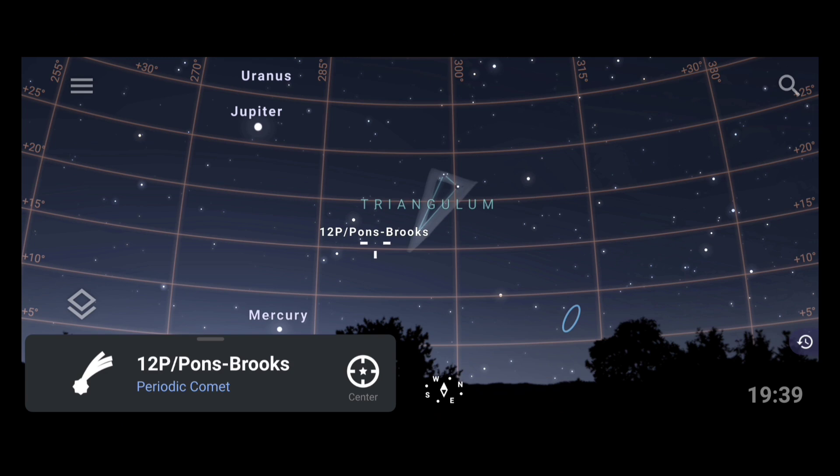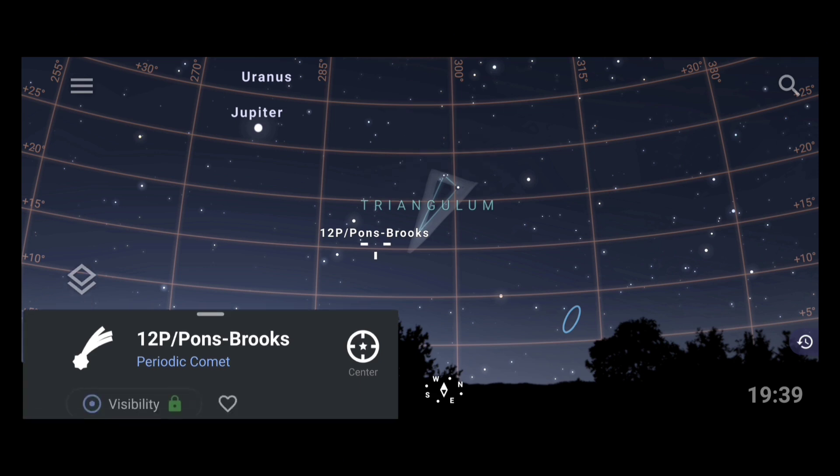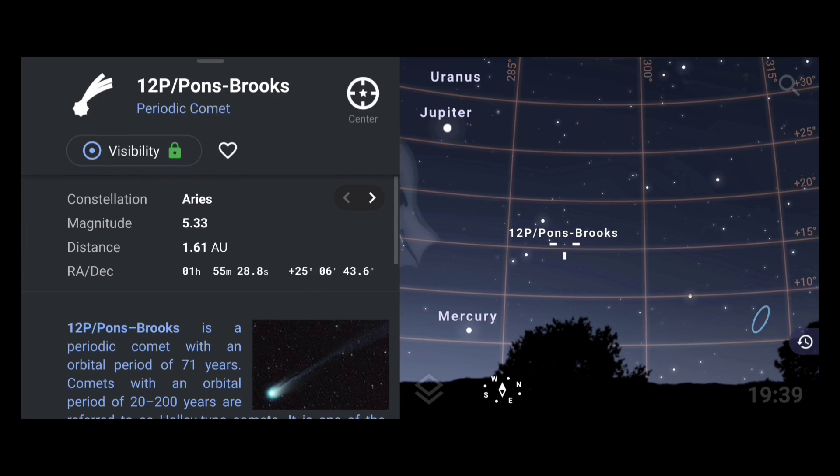This is how you find the comet using the Stellarium application. You can similarly work with other applications I showed, such as Sky Tonight and Star Walk 2 — they work similarly. One more important thing is the magnitude of this comet. If you want to see more details, just click on 12P/Pons-Brooks and move the info bar. Currently the magnitude of this comet is roughly about 5. It is still not very bright — if it falls to magnitude 4 or 3, there will be a better chance to photograph it and see it.